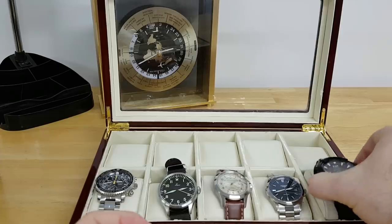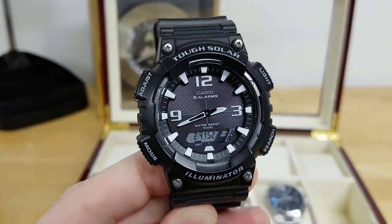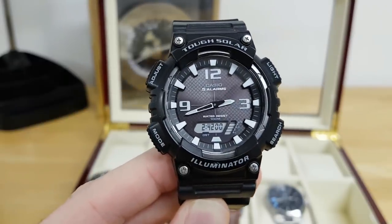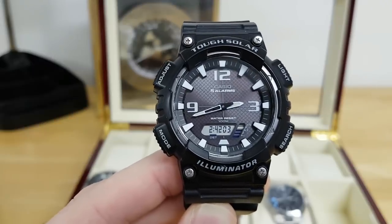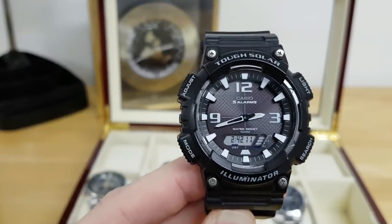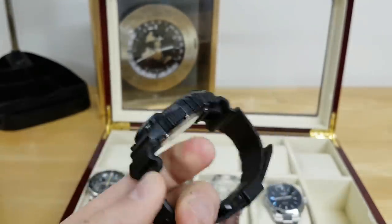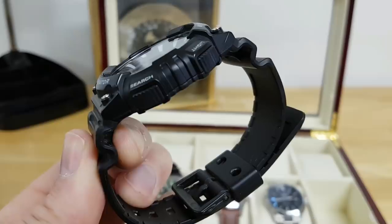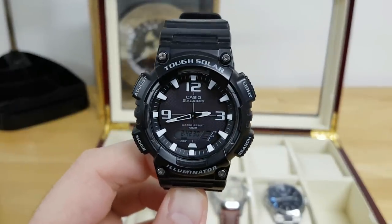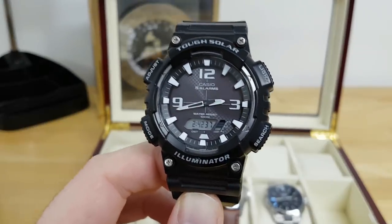Closing out with my everyday beater watch — another Casio, the Tough Solar. It's not a G-Shock but it does the job. What I like about it is the combination of analog and digital: physical hands with lume on the hour indices plus a digital display at 6 o'clock with all the usual Casio functions including illumination. I've put this thing through the ringer — wearing it through heavy weight training and running routines. A really great, very affordable, and extremely durable watch.